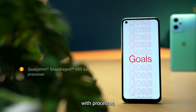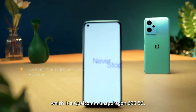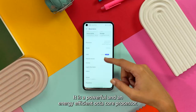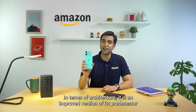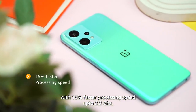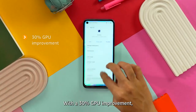First of all, let's talk about the processor, which is Qualcomm Snapdragon 695 5G — a very powerful and energy efficient octa-core processor. If we compare it with the previous version, it has a lot of improvements. You will get 15% faster processing speed up to 2.2 GHz with a 30% GPU improvement.